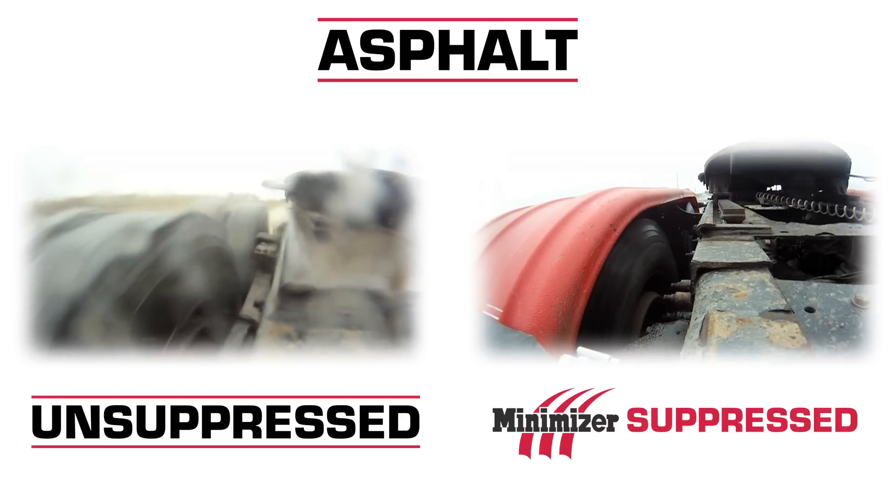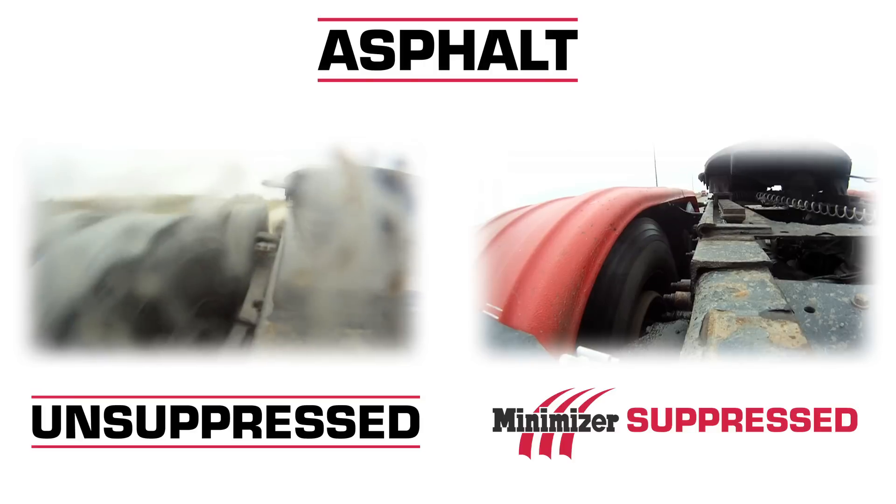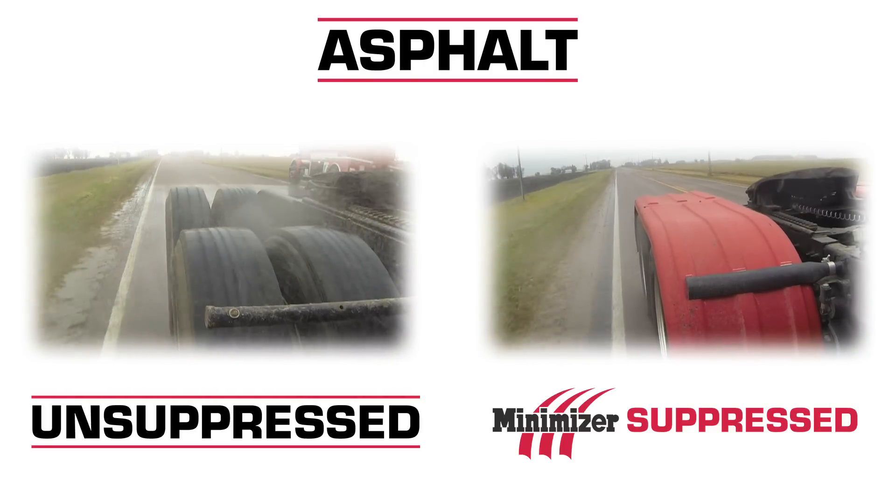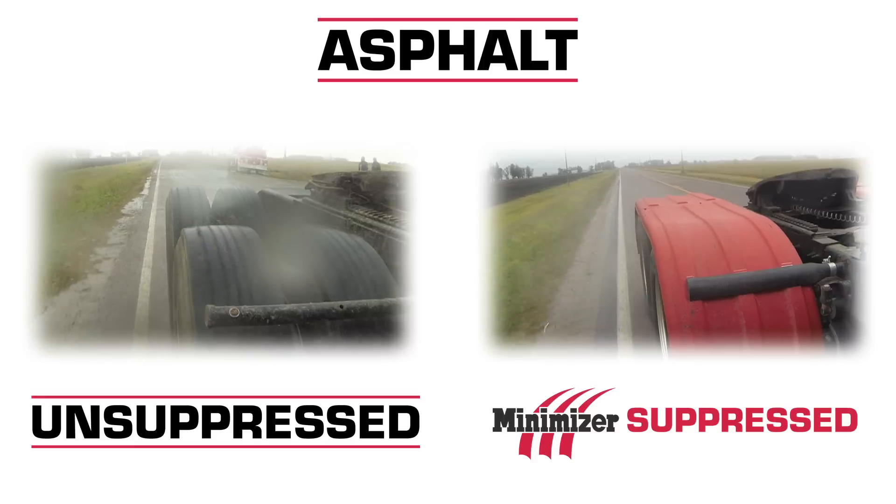Do you see what's hitting the camera? That's what's hitting the back of your cab, your mirrors, your headache rack, your fuel tanks, and the loads you haul. Keep the grime off your truck and your equipment by using Minimizer fenders.